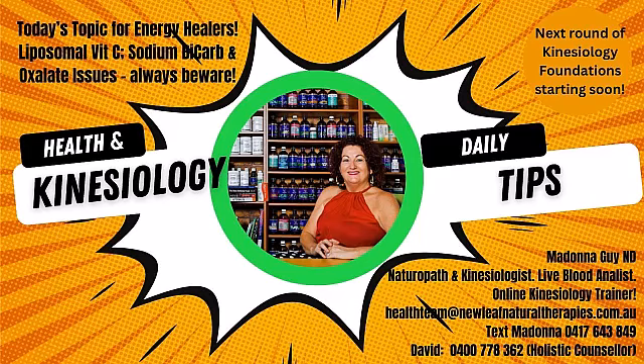Hey all, I'm Madonna Guy, naturopath and kinesiologist of 30 years, and here's my tip of the day. One of the things that I really love as a natural therapist is a really good liposomal vitamin C.